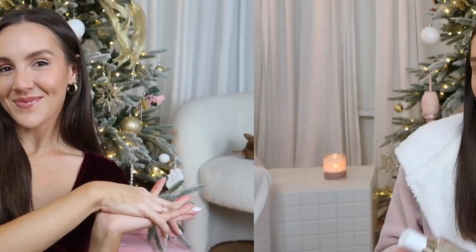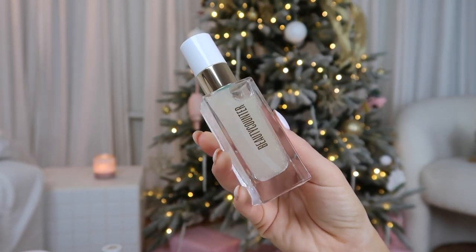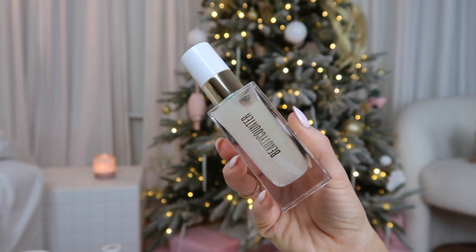Let's get into the video! So the first product I'm going to go in with is a primer — it is the Beautycounter Glow First Priming Serum. It's so pretty; first of all, the packaging is so cute. I'm going to go in with that and just apply it all over my face.